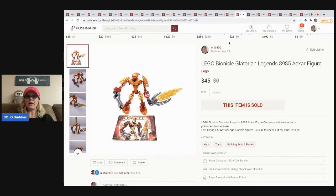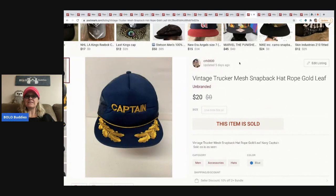The next item is a Lego Bionicle from a bulk buy. I have maybe a buck or two in it and sold it for $45.